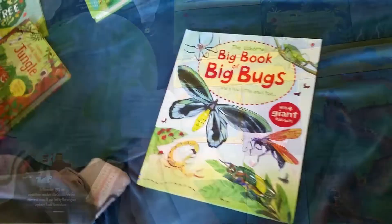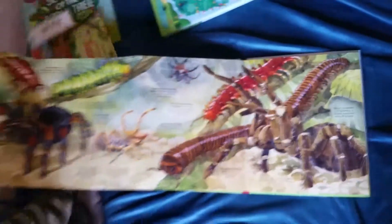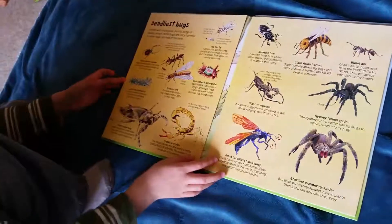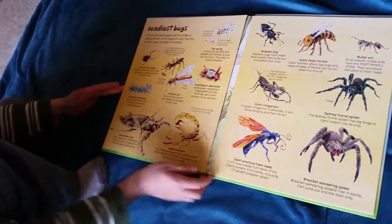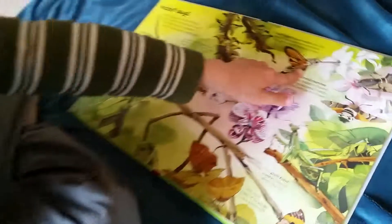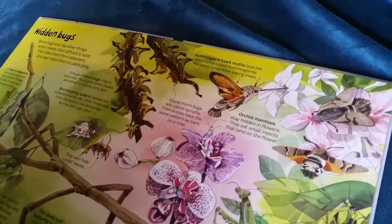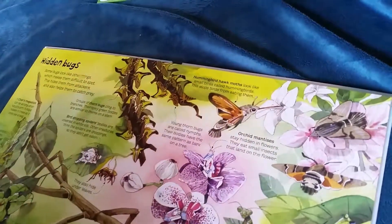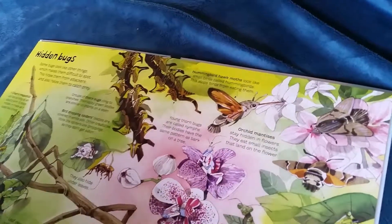The Big Book of Big — let's show how these pages fold all the way out. Other pages tell about what you find underneath. What is that doing there? In the bug book — it's not a hummingbird, it's a hummingbird hawk moth that looks like a hummingbird!